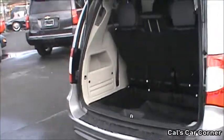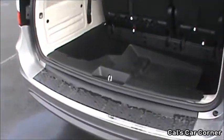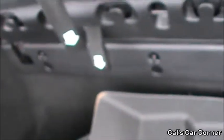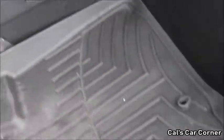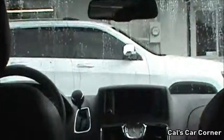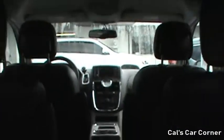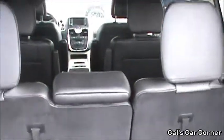The Town & Country features stow-and-go seating, which means the rear seats can be folded flat into the floor. This feature first appeared for 2005. Cargo volume with all the seats up is 33 cubic feet. Folding down the third row seats increases cargo space to 83.3 cubic feet, and with the second and third rows of seats folded down, the Town & Country has a cargo volume of 143.8 cubic feet.